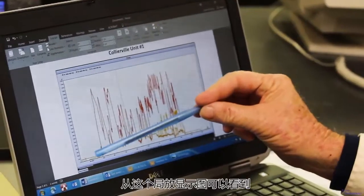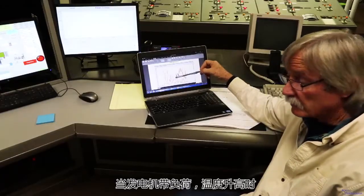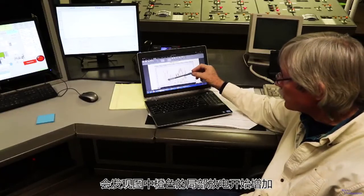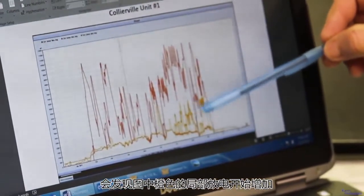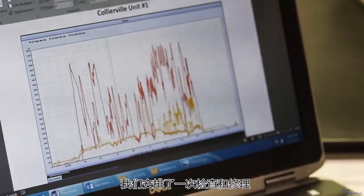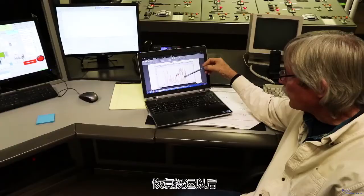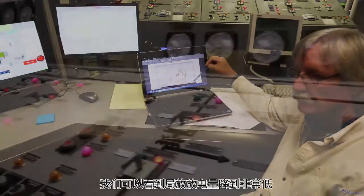If we take a look at the partial discharge screen, we were running the units hot and loaded, and you can see the partial discharge here in orange start to increase. Based on this information, we scheduled an inspection, made some repairs, went into our outage, came out of the outage, and we're seeing very low levels.